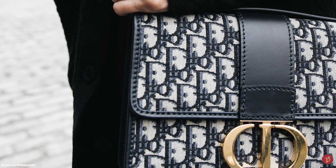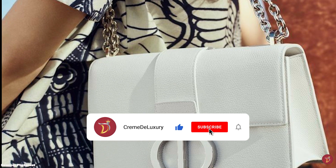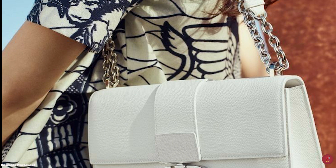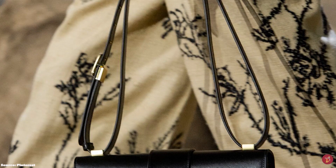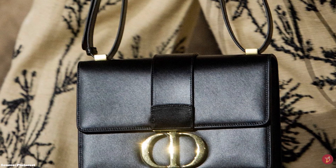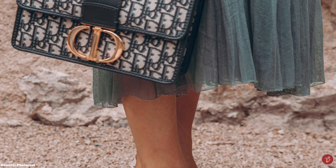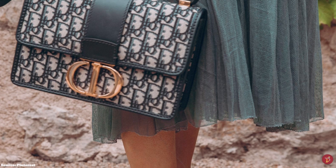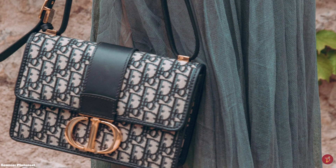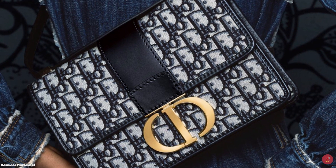The Dior 30 Montaigne Bag opens up to a silk and lambskin lining, with a main compartment, one zip compartment, two internal pockets and a slip pocket on the back wall. The exterior features a large embossing in the smooth calfskin leather that reads '30 Montaigne,' a discreet monochromatic detail in the same leather, ideal for storing notes and receipts without having to open the main compartment. The bag can be worn over the shoulder, converted to a crossbody, or even carried by hand, thanks to its versatile, adjustable and removable leather strap.